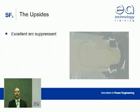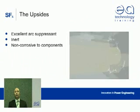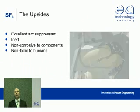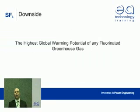Other benefits are that SF6 is an excellent arc suppressant. In its pure state under normal conditions, it's effectively inert, it doesn't corrode switchgear components, and it is non-toxic to human health. So it's the perfect insulating gas, except for one thing.